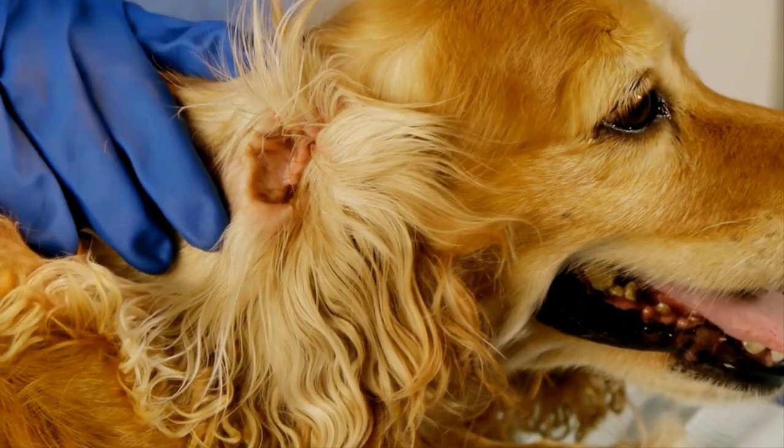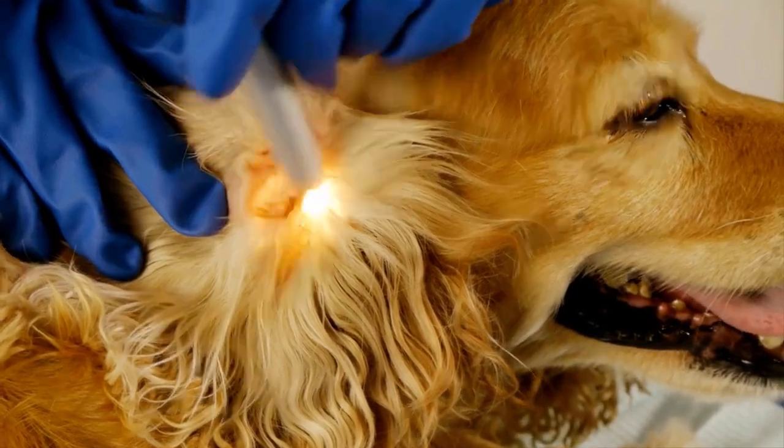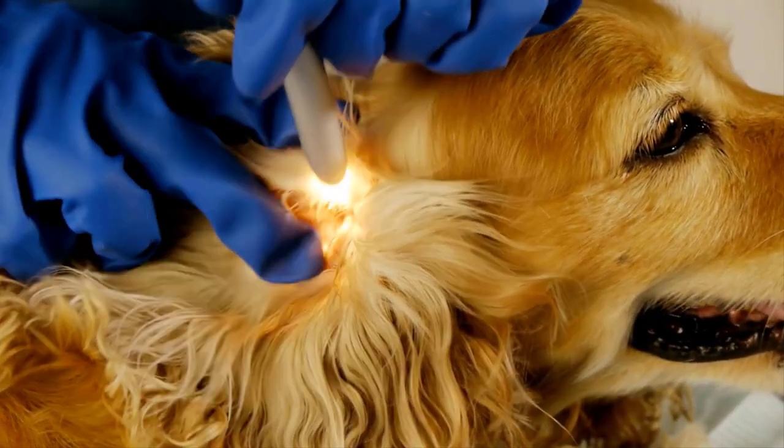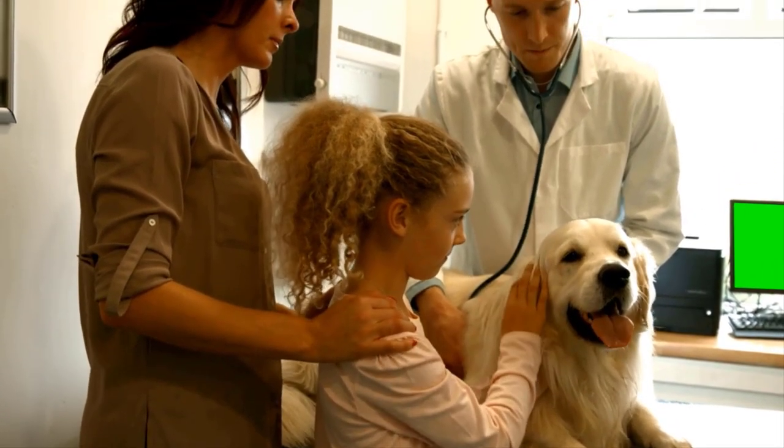These remedies may provide some relief, but they are not a substitute for proper veterinary care. If your dog has a severe infestation, consult a veterinarian for a professional diagnosis and proper treatment.